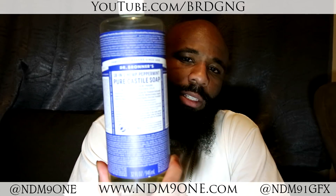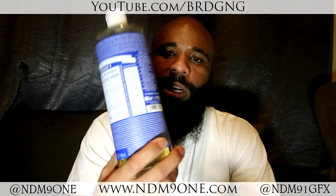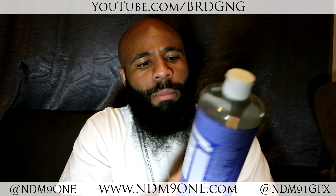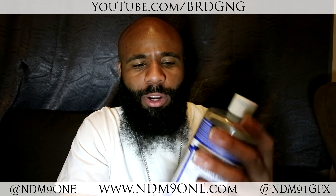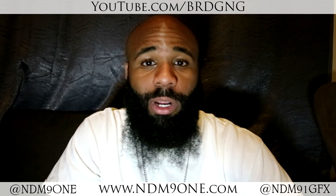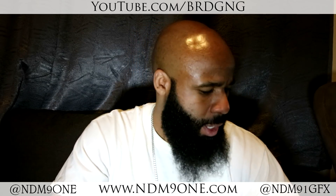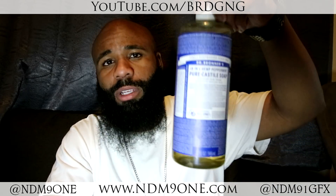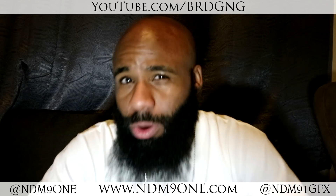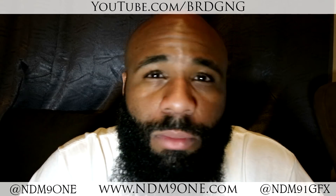This is the Dr. Bronner's Peppermint Castile Soap. I used this before, but I actually tested it out on my entire body and I don't think I gave it the best review. But since I had a whole bunch of it, I decided to test it out again — and instead of using it on my body, I used it just on my face. And man, when I tell you guys my face was looking so smooth, it was feeling real good. Since this is the peppermint one, it was just making my face feel tingly — it was feeling great.